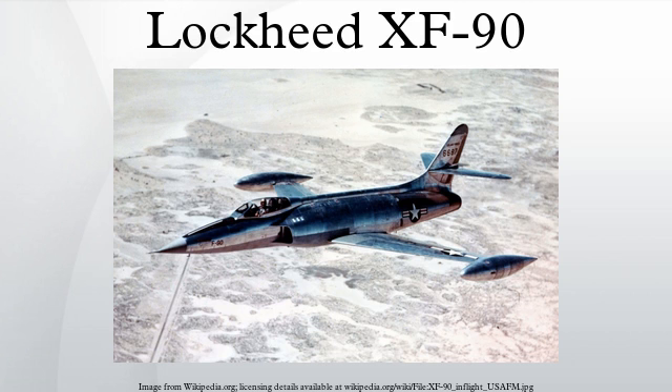In response to a 1945 Army request for an advanced jet fighter, Lockheed proposed a jet powered initially by a Lockheed L-1000 Axial Flow turbojet, and then the General Electric J35. Further design refinements included using two Westinghouse J34 engines with afterburners.